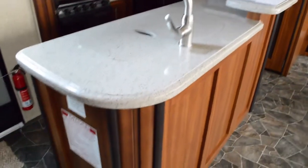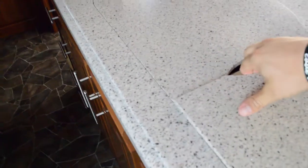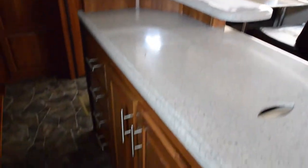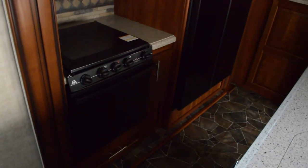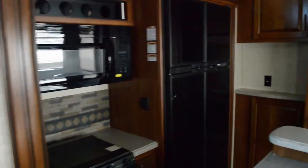All of that right there is storage for your kitchen. You have an island here. Moving around, we have our double sinks, a triple burner stove with oven, four-door refrigerator, and microwave. There's storage in here as well.